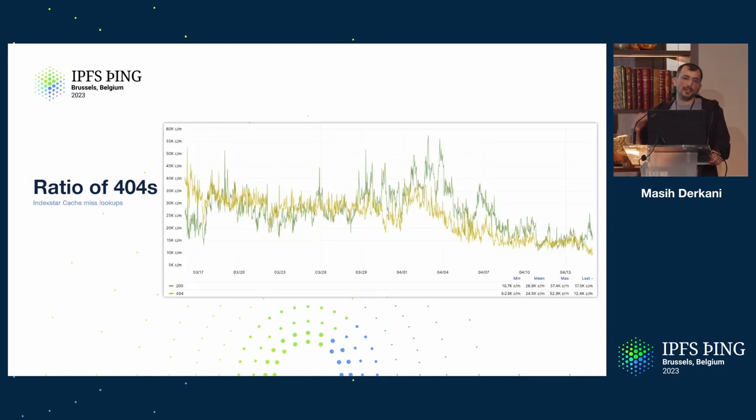In the backend, if you look at the cache misses, the ratio of 404s is sort of 50-50. A few weeks back, for the first time, we had twice as many 200s as 404s. But the really true number to look at in terms of 404s is what the cache misses on the backend result to — and that is sort of 50-50 right now.